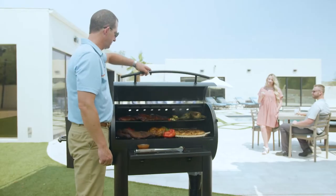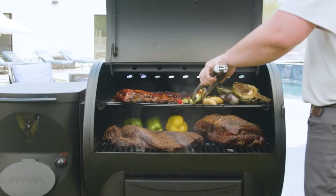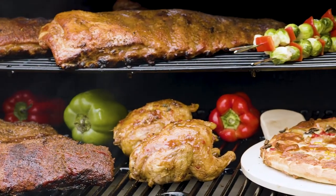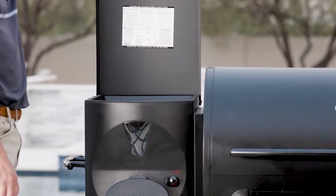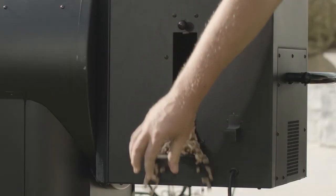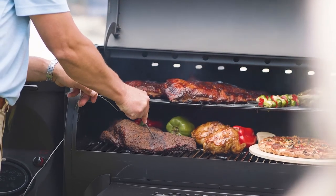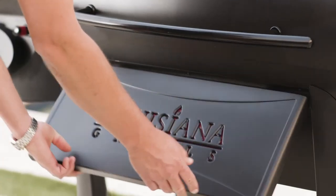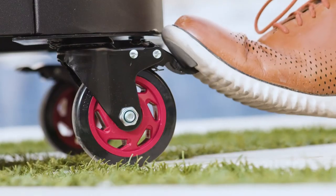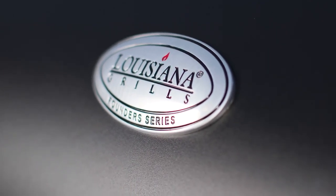The Founders Series Premier 800 and 1200 units feature heavy-duty steel construction, porcelain-coated cast iron main grid construction, and porcelain-coated steel upper rack construction. All Founders Series hoppers hold 29 pounds of wood pellets with a clear pellet indicator to monitor fuel levels and a convenient hopper clean-out system. All Founders Series units boast four meat probe ports to monitor your cook's temperature with two included meat probes, collapsible front shelf, a high-temperature powder coat finish, two sport caster and two locking caster wheels, and is backed by the Louisiana Grills best-in-class five-year warranty.